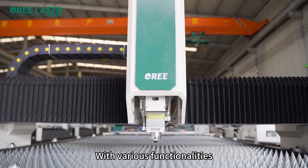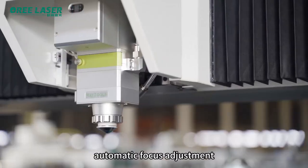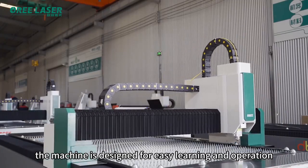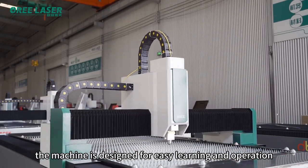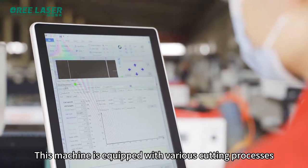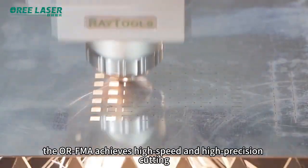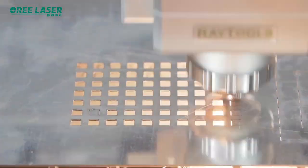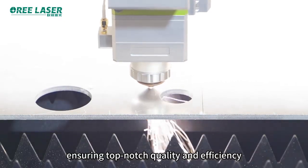With various functionalities, automatic focusing adjustment, and stable operation, the machine is designed for easy learning and operation. This machine is equipped with various cutting processes. The ORFM achieves high speed and high precision cutting, ensuring top-notch quality and efficiency.